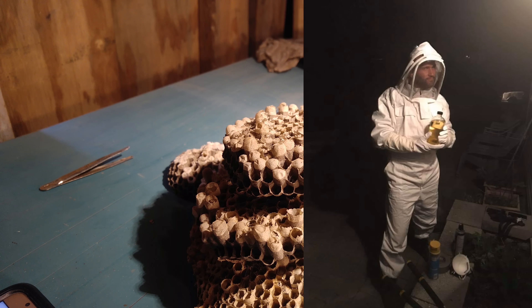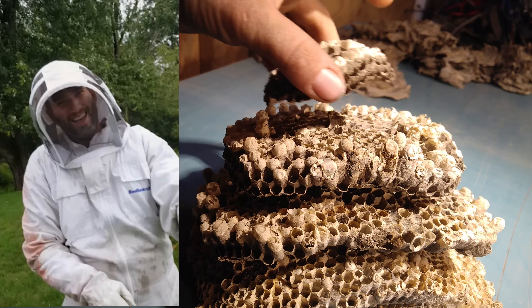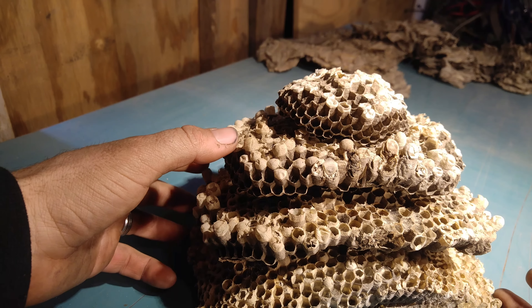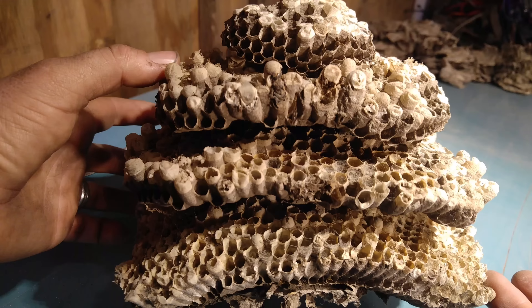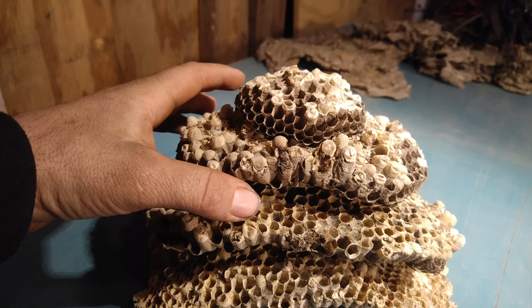This is a follow-up video addressing questions I get in the comments about hornet nests — what I do with them, which ones I keep, and which I throw out for local wildlife to tear up. This is a bald-faced hornet's nest that I've kept.